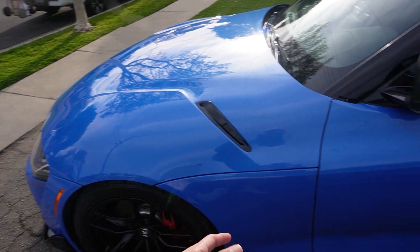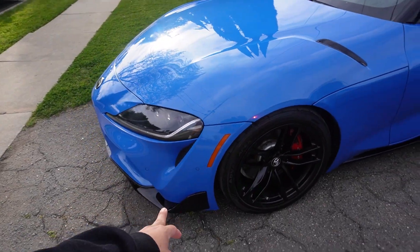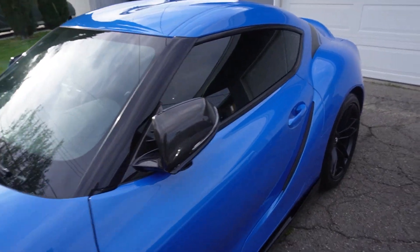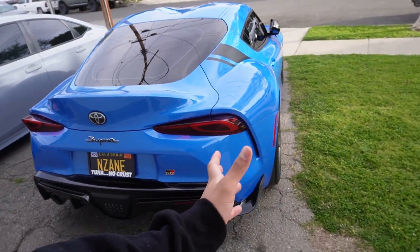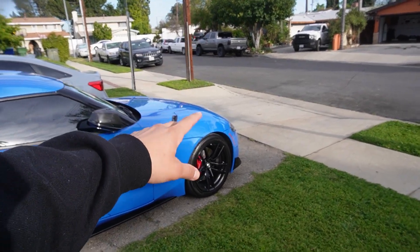These parts come matte black from the factory — the front bumper, side skirts — all come matte black. I don't think I've seen a Supra do this yet, so I might be the first one. I'm just gonna say it: I'm the first one to paint the lip gloss black, side skirts and diffuser gloss black on a Supra. Everything else came out A1 — the car basically looks brand spanking new.